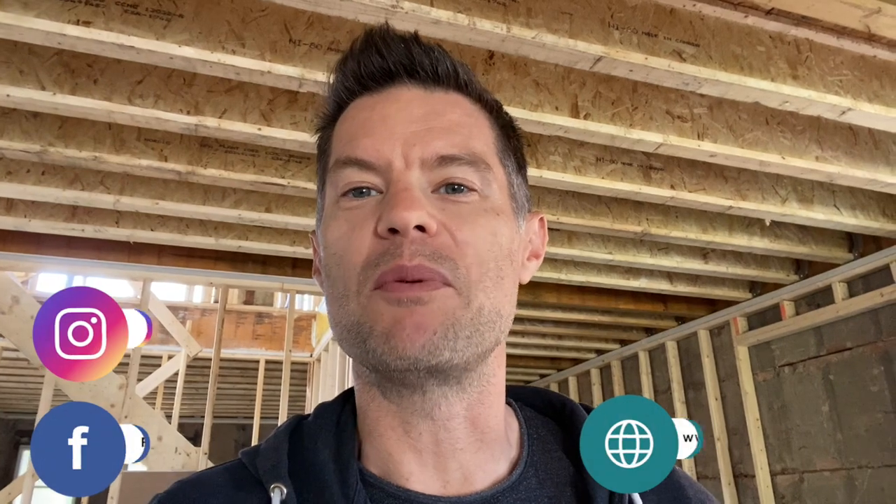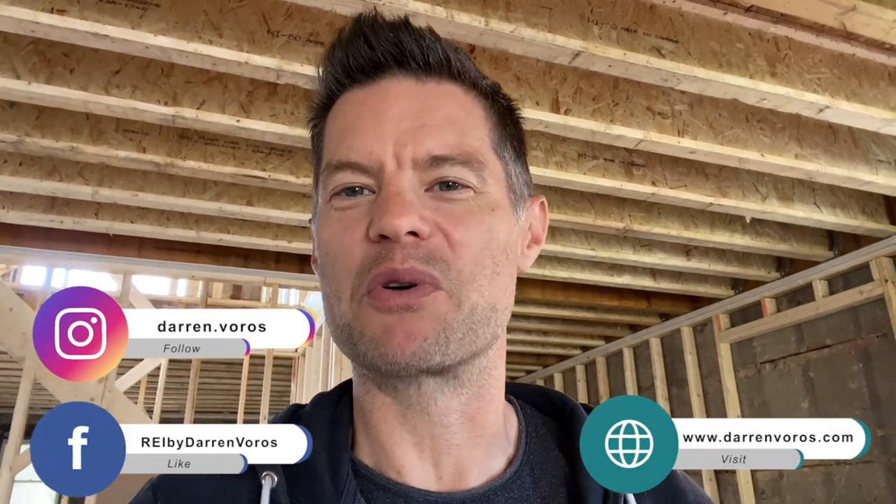If you enjoyed the video today, go ahead and hit that like button. You can also subscribe to my channel, hit the notification bell, and feel free to leave comments and questions below. You can also follow me on Facebook, Instagram, or check out my website at darrenvoros.com. In the comments I'd love to hear what's going on on your renovation sites — are you over budget, what materials are hard to get or just crazy expensive? Thank you so much for watching, I wish you the best of success on your real estate investing journey and I look forward to hearing your success stories very soon.